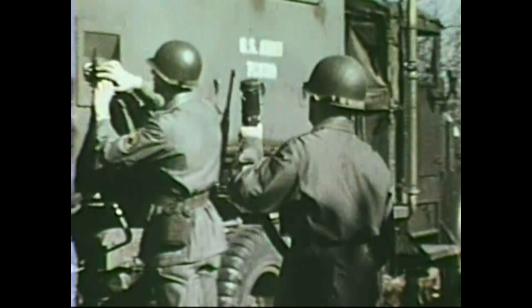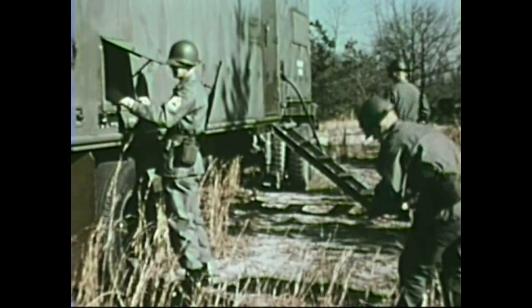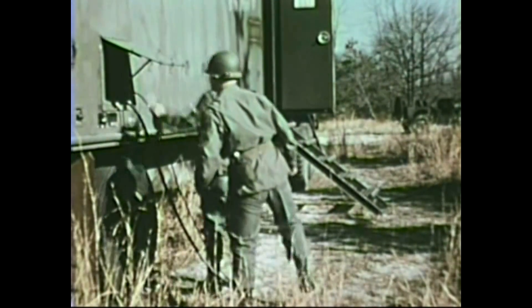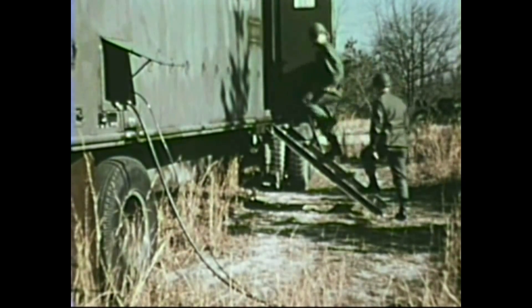MobyDick is readied for operation in a few minutes with a connection of power and signal cables. At the 7th Army Stock Control Center, MobyDick will shortly begin to process over 100,000 requisitions a month, including those for urgently needed replacement parts for rockets, guided missiles, and atomic artillery. MobyDick's huge memory, great speed, and accuracy will provide 7th Army with a tool which will control stocks of over 200,000 different line items contained in the Army's depots.